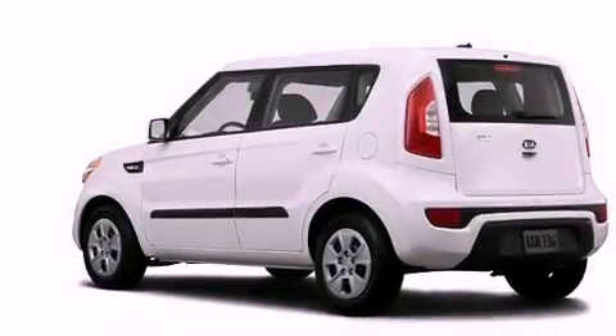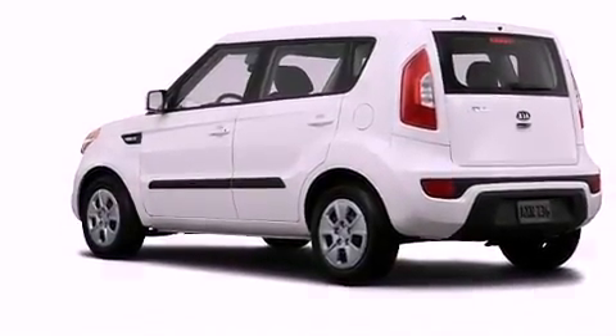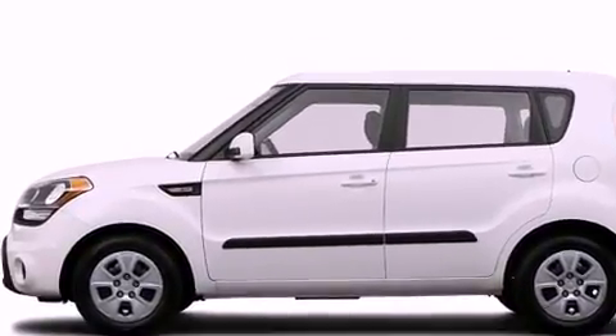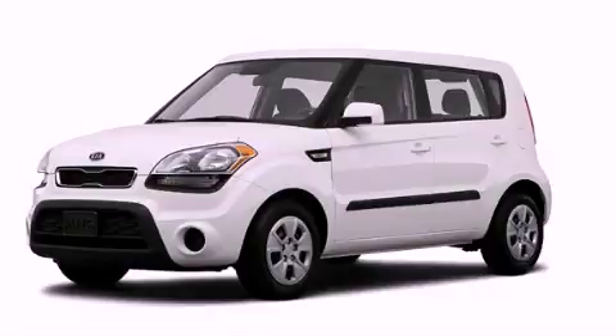With an EPA estimated rating of 35 miles per gallon on the highway, this automobile pays off in the long run. Stop by today and test drive this automobile for yourself.